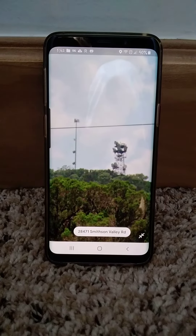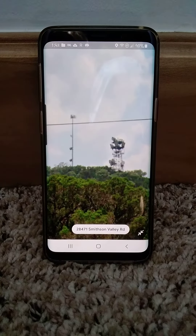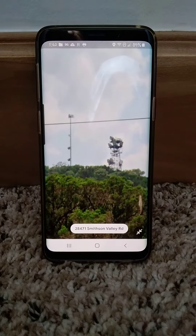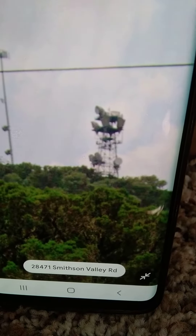I was on Google Maps and I found this AT&T long lines tower on the north of San Antonio, Texas. This tower looks pretty old — the bottom platform has Western Electric style antennas.